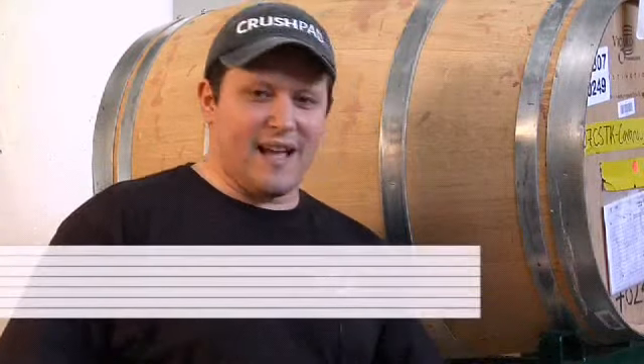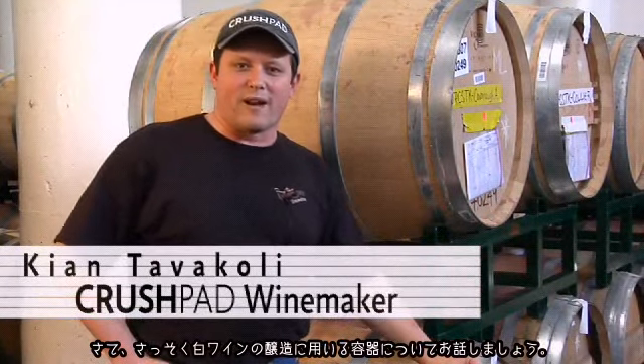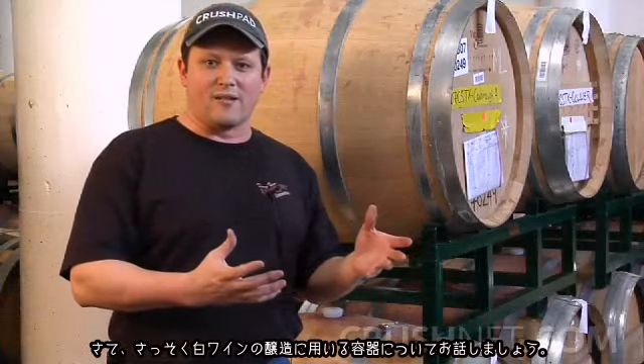This version of Winemaker Minute is actually going to be a very exciting one because I love talking about barrels or vessels that we age wines in, whether it's white wine or red wine. I'm going to get started right away and talk about vessels that are used in white wine production.